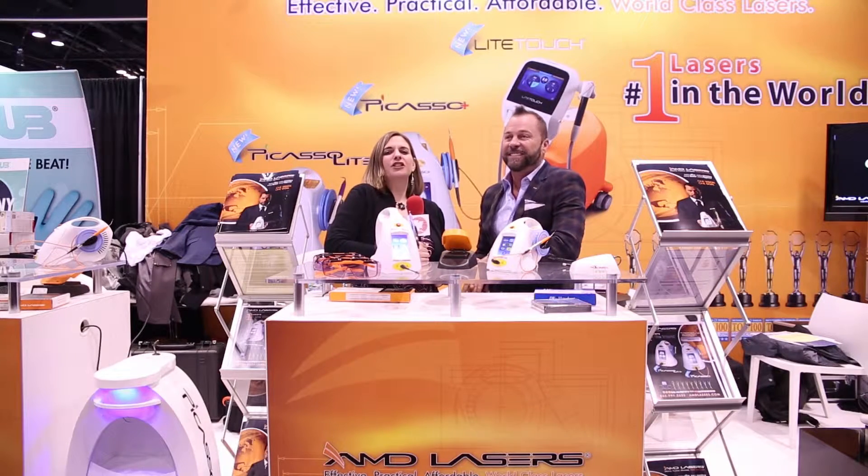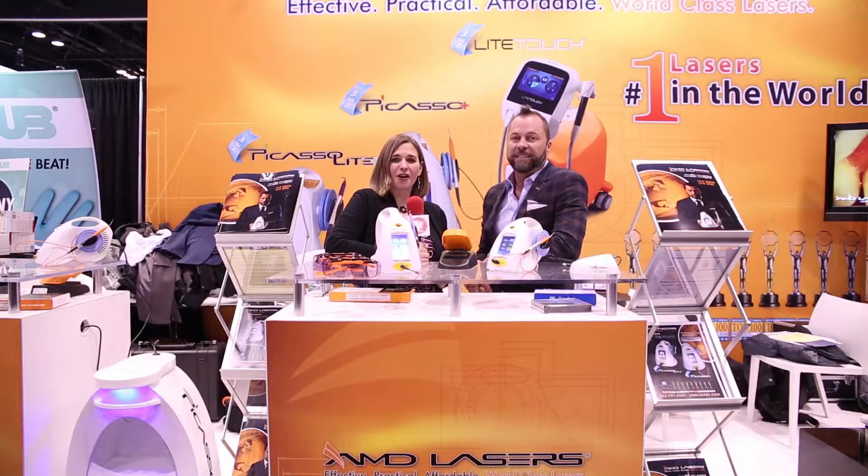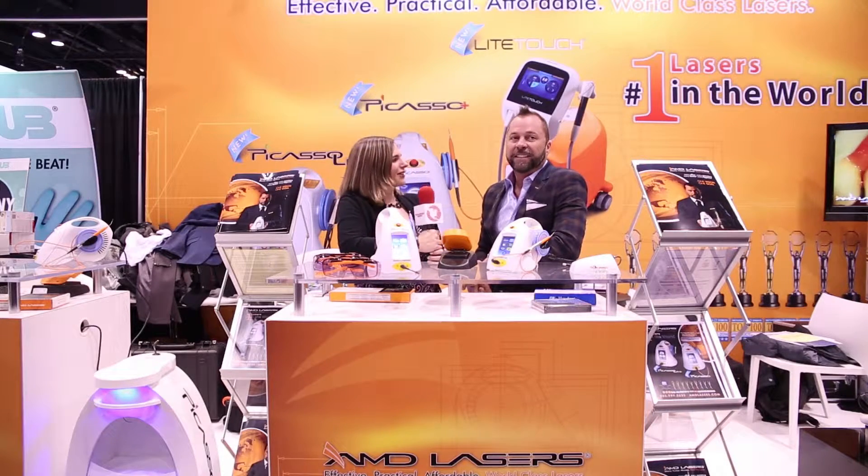Hi, I'm Ali Cook for Dentistry Today, coming to you once again from the Chicago Midwinter Meeting. Right now, I'm very happy to be here at the AMD Lasers booth where I'm joined by Mr. Alan Miller, who is founder and CEO of AMD Lasers. Alan Miller, how's it going today?